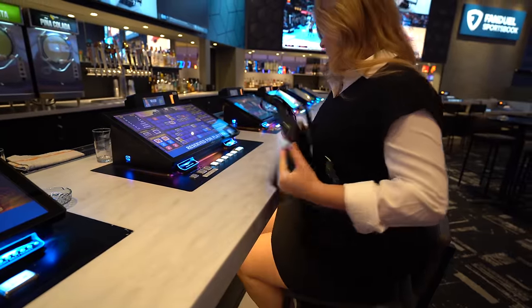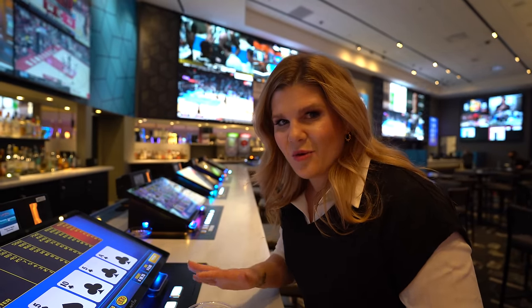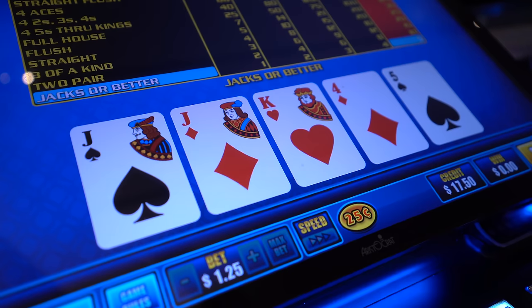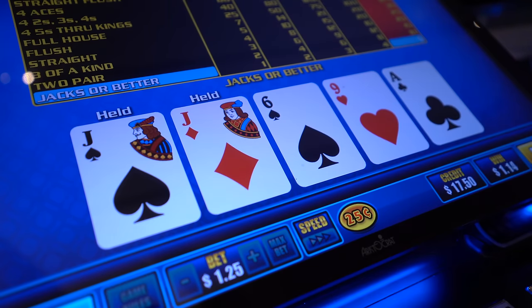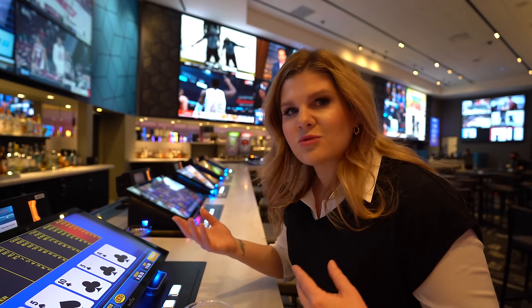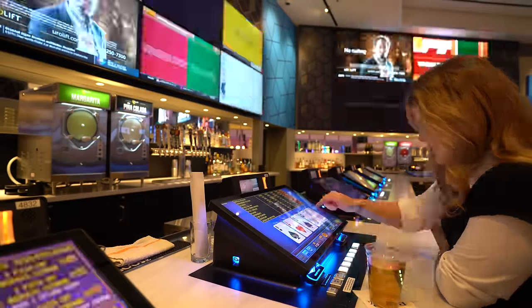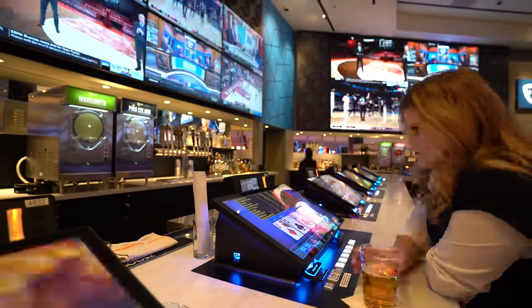For an after-dinner drink we decided to stop at the brand new sportsbook. I have recently started getting into video poker since we moved here — I'm still a total novice but I like to bet 25 cents and do $1.25 bets. I usually play bonus poker but I'm really open to any advice you guys have on how to play, which one has the best odds, and any tips or tricks.